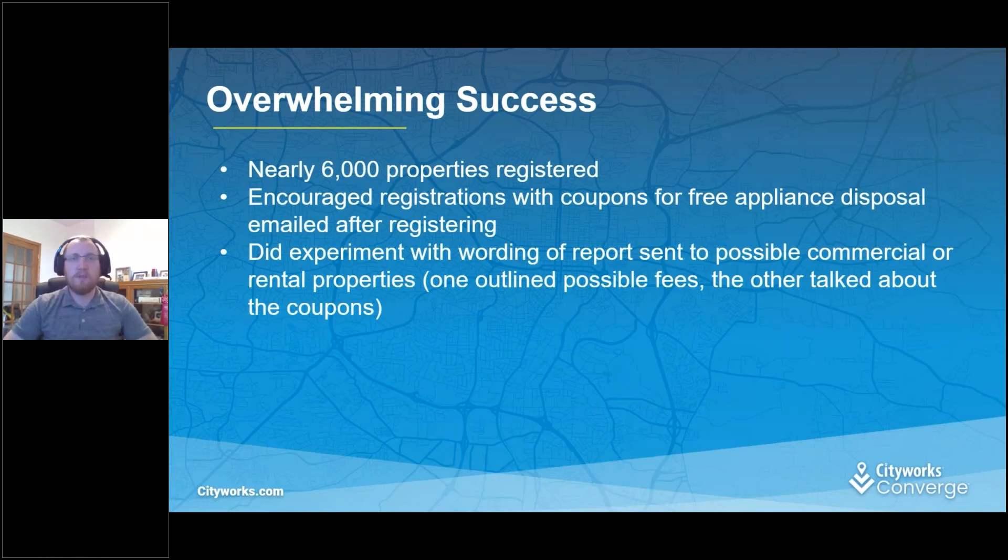We've had just about 6,000 people registered so far. We sent out about 12,000 letters to potential properties — the way we checked that was to see if the owner address is different than the parcel location itself, which could indicate a rental. We encourage people to register with coupons for appliances like refrigerators and microwaves they can drop off for free at our recycling center. We also did a little social experiment with the letters: one version offered a free coupon as an incentive to register, and the other warned that failing to register by October 10th could result in a fine of $500. We're still tracking the results, but it was an interesting concept.